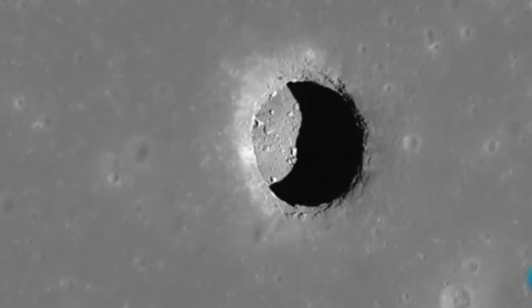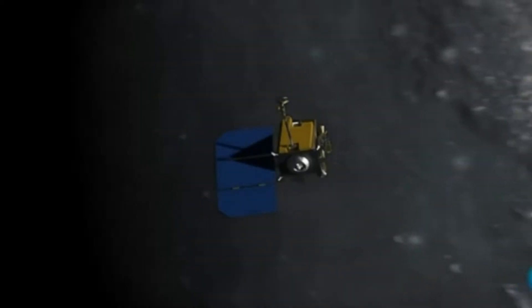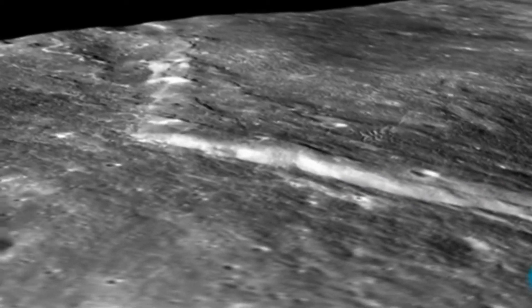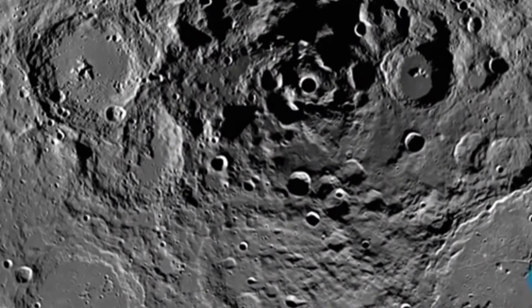Estas muestras se han estado acumulando en la Luna durante millones de años. Los expertos señalan que el estudio de los depósitos del oxígeno terrestre en la Luna puede ayudar a conocer cuál fue la composición de la atmósfera de la Tierra, así como enterarse de cuándo aparecieron los primeros organismos fotosintéticos.